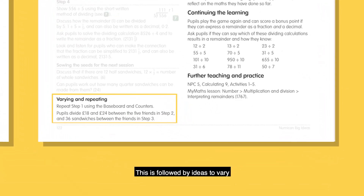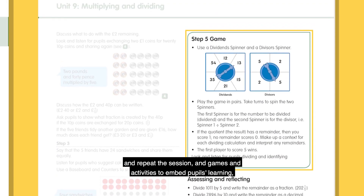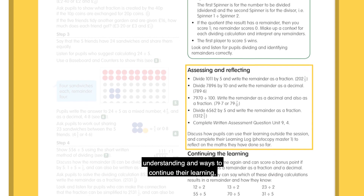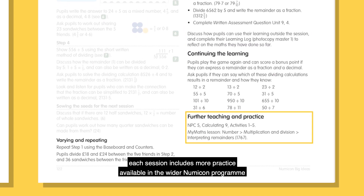This is followed by ideas to vary and repeat the session, and games and activities to embed pupils' learning. As well as ideas to assess pupils' understanding and ways to continue their learning, each session includes more practice that's available in the wider Numicon programme.